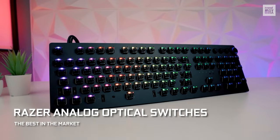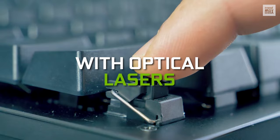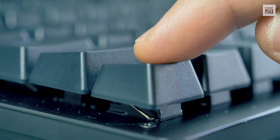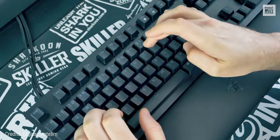Its Razer Analog optical switches can easily be the best keys there are, providing the speed of optical lasers and the setup and feel of analog controls. How could you not be amazed at its two levels of pressure? You can set up two actions per key.